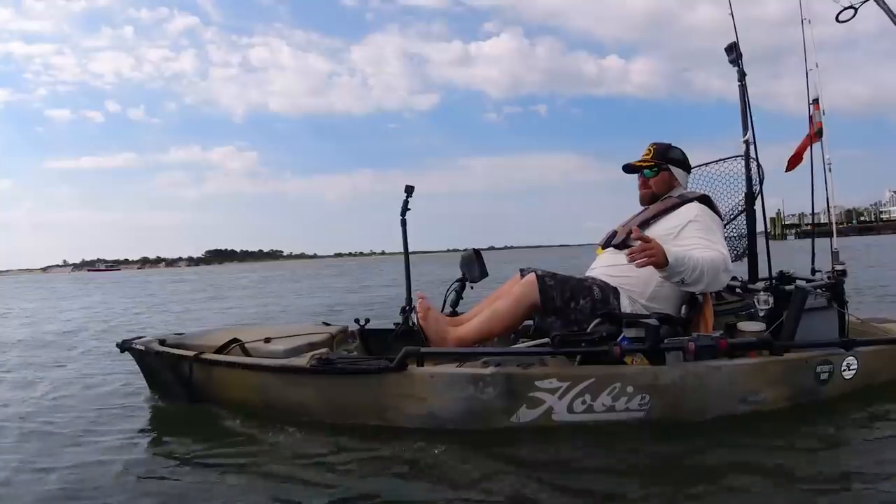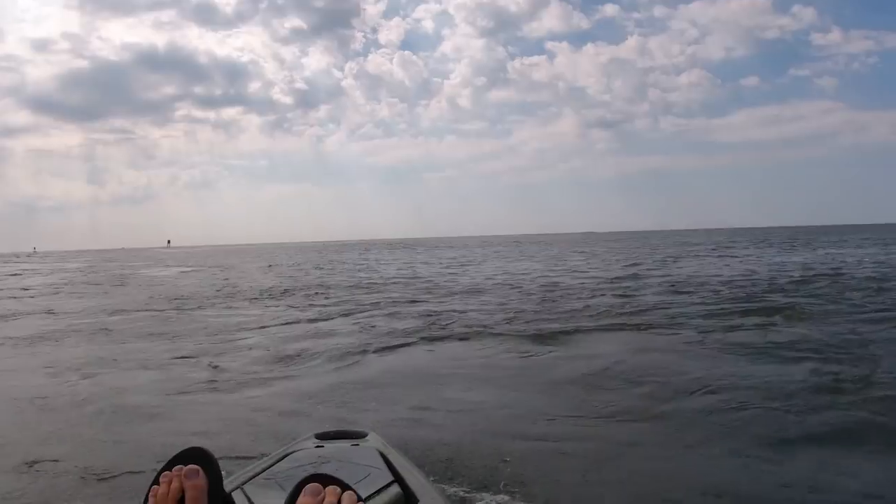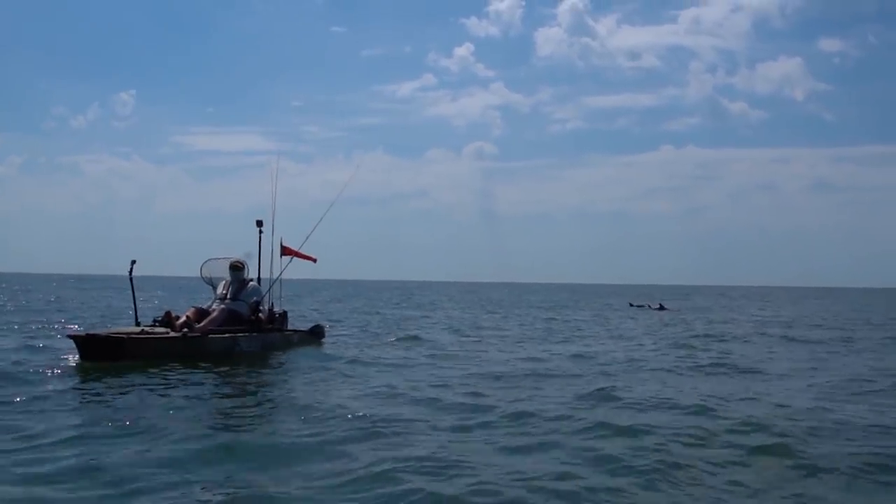The tide's switching over and this inlet has some standing rollers, some waves — it's pretty squirrely. Definitely hug that right side.